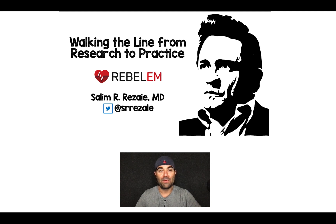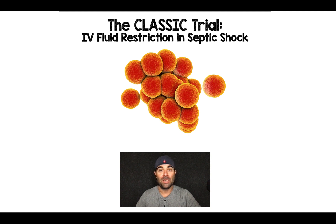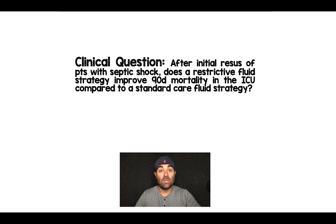Salim Rezaia here again with another Walking the Line from Research to Practice. The trial we're going to be talking about today is the classic trial: IV fluid restriction in septic shock. This trial was just published a few weeks ago, and the clinical question the authors were trying to answer was, after an initial fluid resuscitation in patients with septic shock, does a restrictive fluid strategy improve 90-day mortality in the ICU compared to a standard fluid strategy?